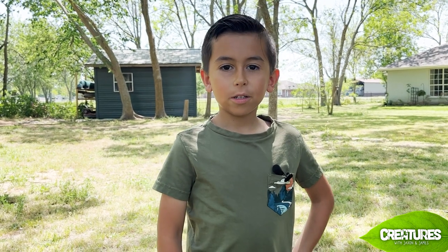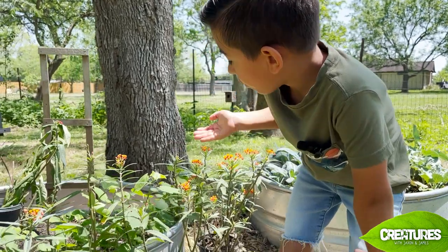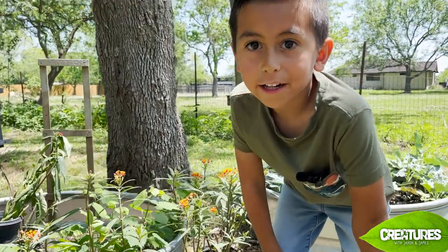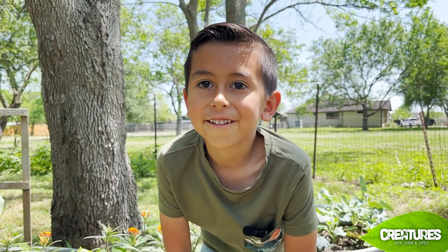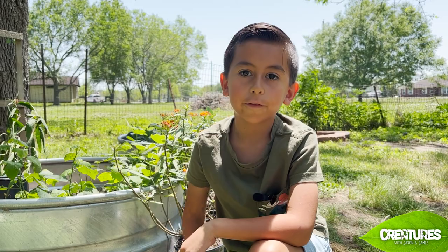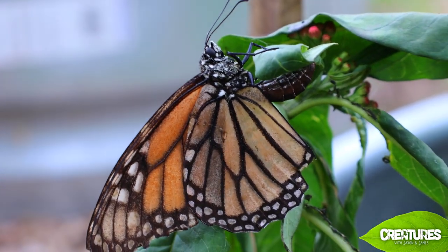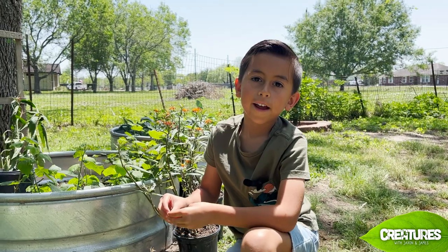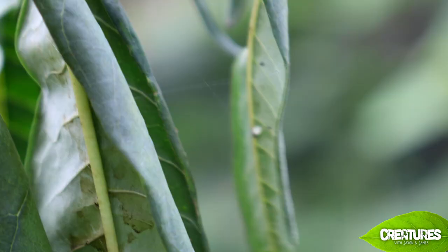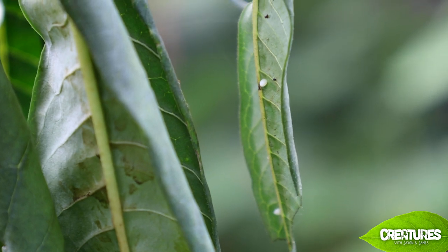Hey creature fans, this video is all about caterpillars. This is milkweed — monarch caterpillars love milkweed, it's their favorite plant. First, a monarch butterfly finds a milkweed and lays its egg. Their eggs are small and white on the underside of the leaf. Out of that egg hatches a monarch caterpillar.